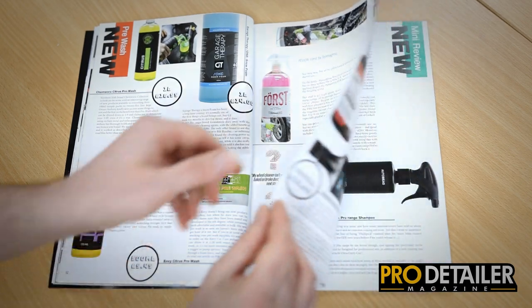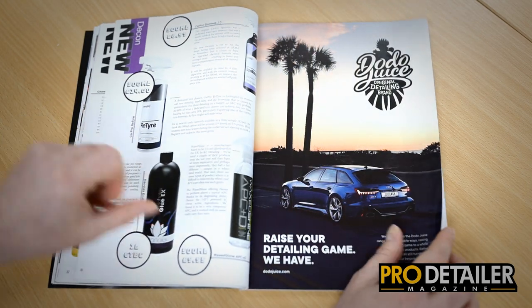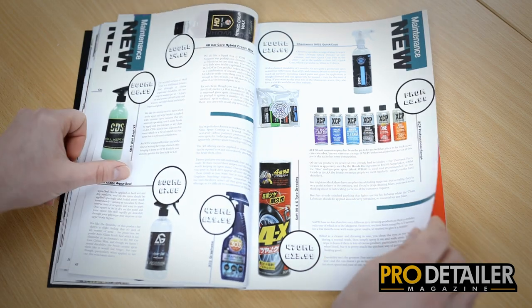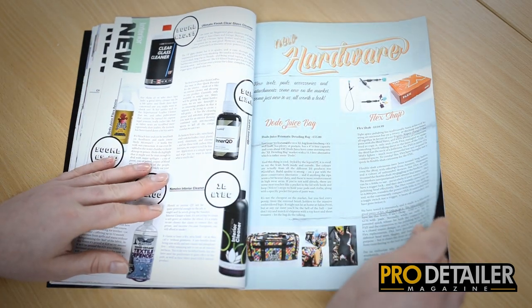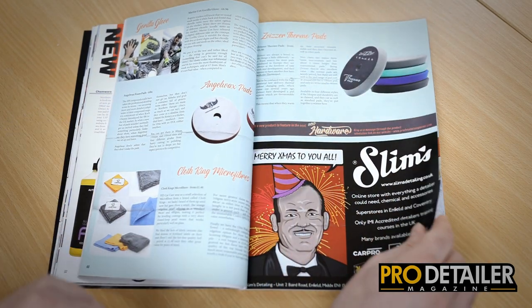We then do new products — so as ever we have pre-wash, main wash, decontamination, correction, protection, maintenance and interior. And not forgetting hardware. We cover lots of cool new things, including the Dodo Deuce bag, which is awesome, and some new Svisa pads.